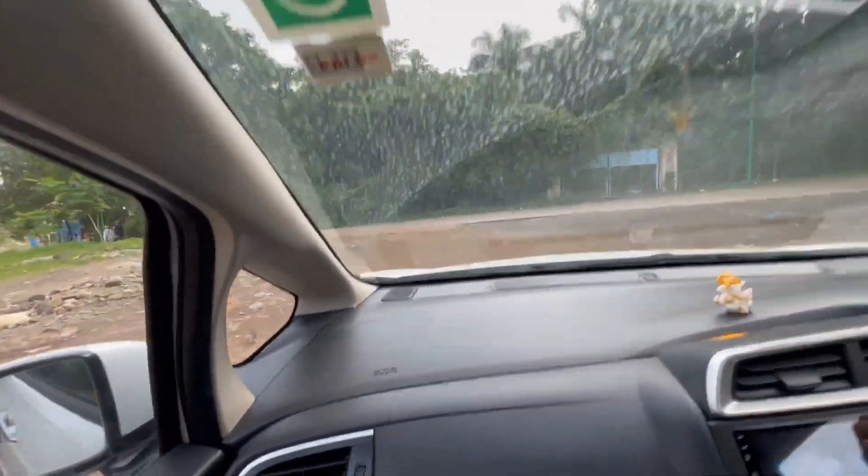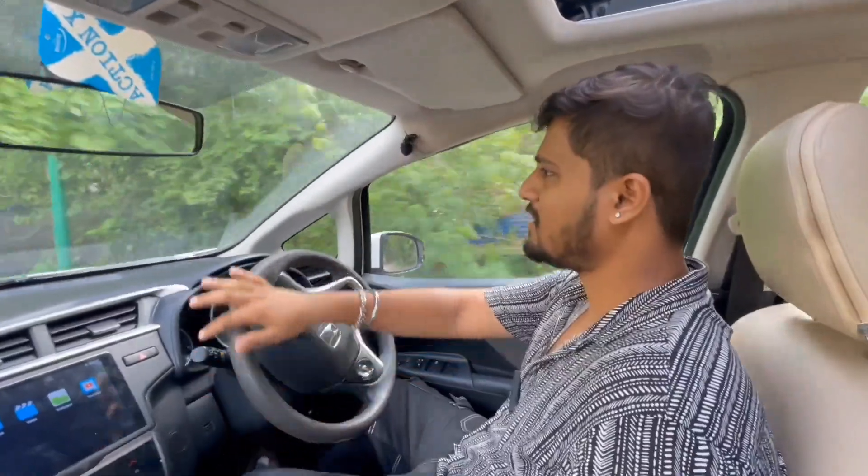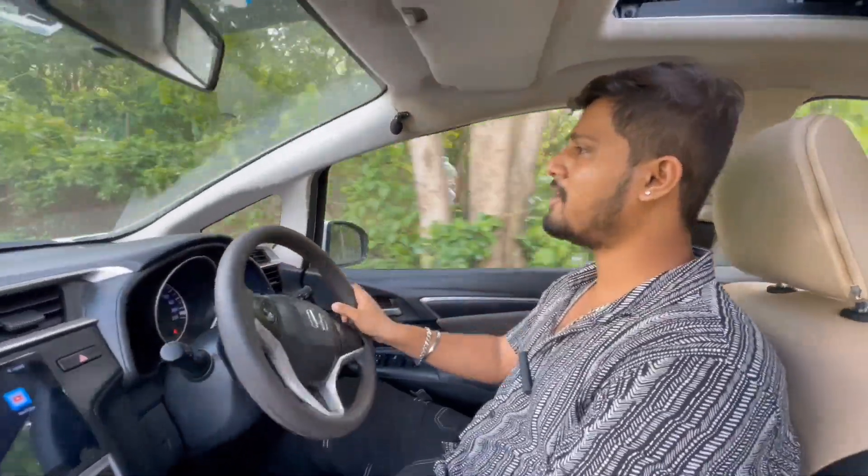Not a single sound is there. The car is running smoothly, and the power delivery is also good. The brake pads were checked and were not worn out, so we didn't change the brake pads.